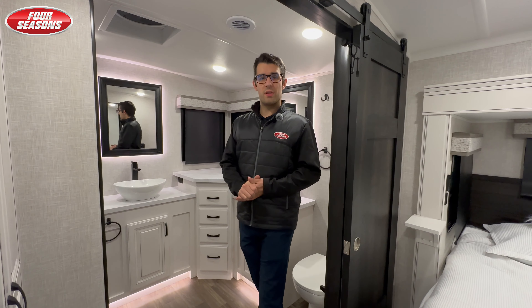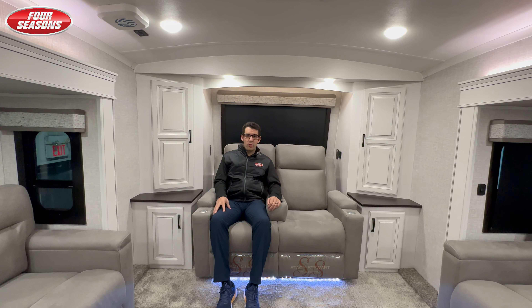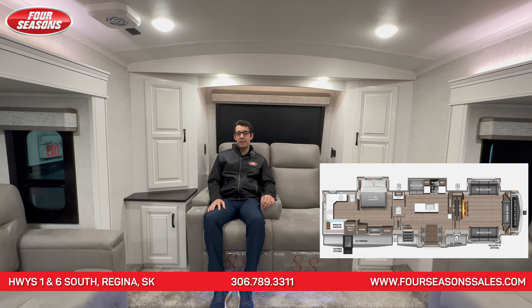This is the ultimate luxury front living fifth wheel. Thank you for viewing the 2024 Jayco North Point 382 FLRB. Here at Four Seasons, we are the only dealer in Canada with on-site service — this is good for three years, over and above your factory warranty. We are 24/7 with 20 techs and 20 vans on the road all day to service you better.